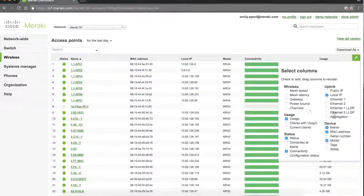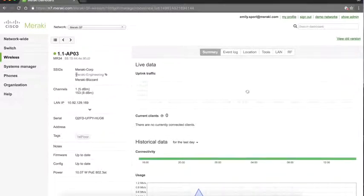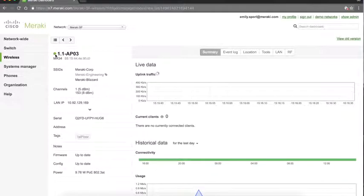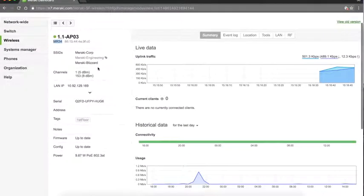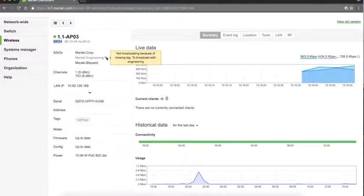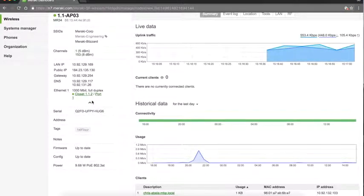This view is completely customizable — you can add and select columns. Clicking into any access point gives you granular detailed information. For example, looking at an MR34 access point, you can get a list of all configured wireless SSIDs, see which are broadcasting, get channel and signal strength information, and IP information.